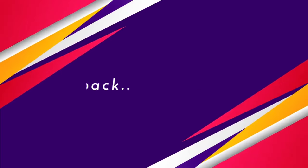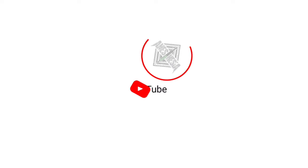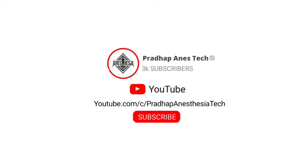Hello friends, welcome back to another video of Anesthesia Tech. Today, we're going to discuss various difficult intubation factors and their management. If you're new to my channel, subscribe and click the bell icon for regular notifications. Let's get on to the video.